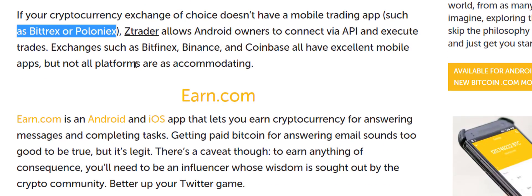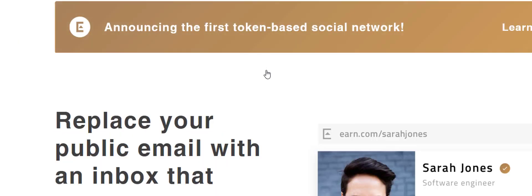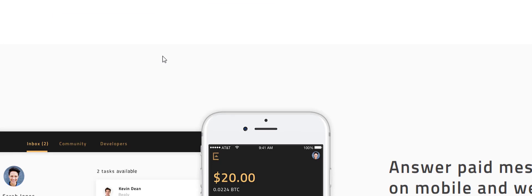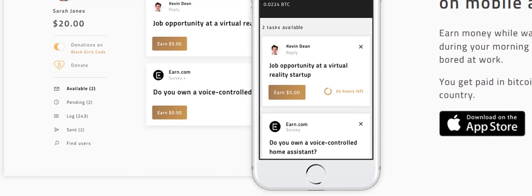Earn.com is great for those who don't have a lot of money to invest. You can earn crypto or fiat by answering questions about cryptocurrency and responding to messages and emails — essentially replacing your public inbox with one that pays you. How much you earn depends on the size of your following, so someone with 100,000 Twitter followers will earn more than someone with 500.